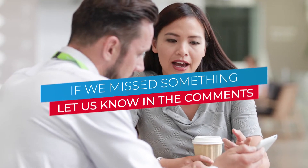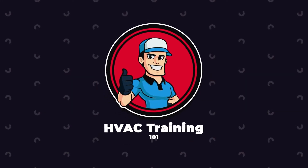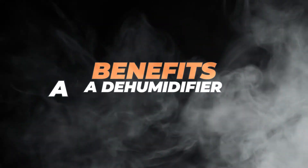If we missed something, please let us know in the comments. Now let's get down to business. The following benefits will help you realize the importance of a dehumidifier.